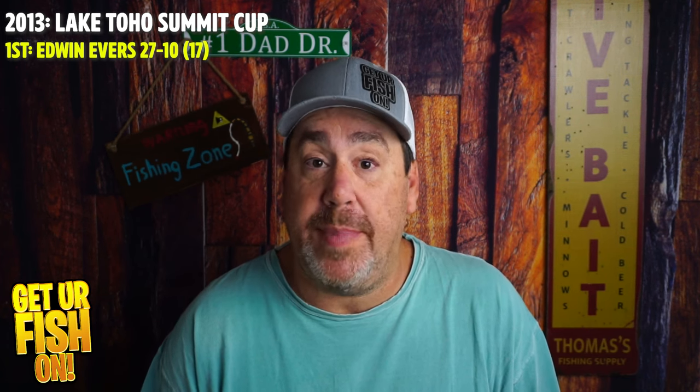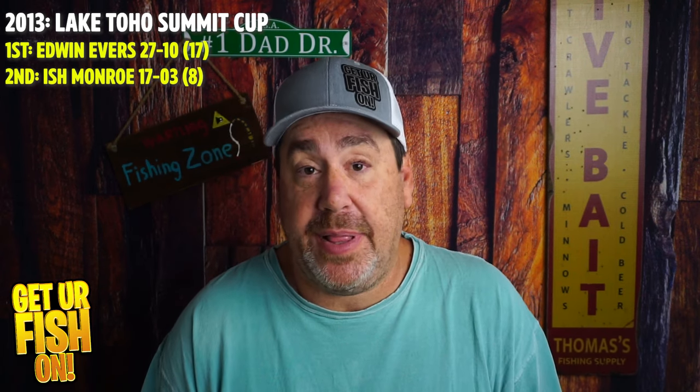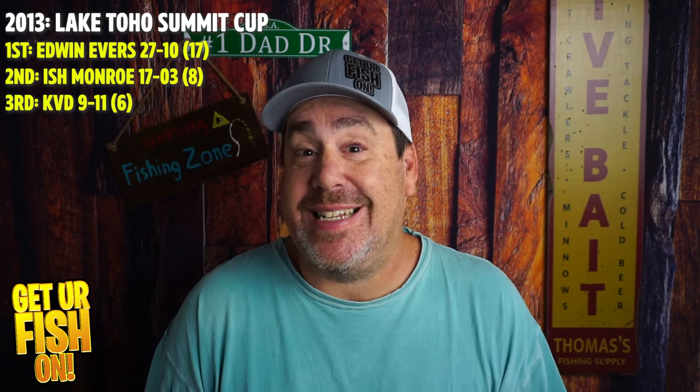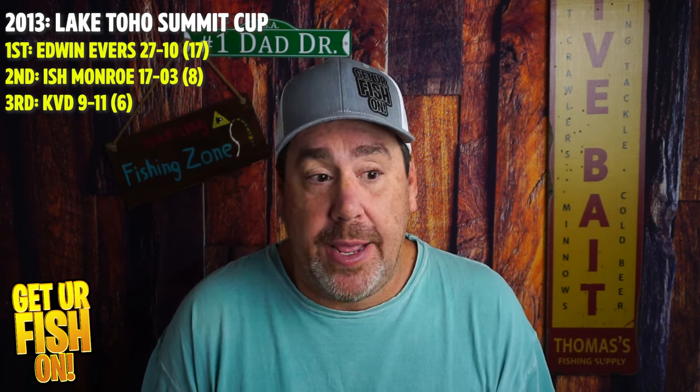Here are some statistics that show why forward-facing sonar helps you catch more fish — looking at this statistically, not overall. In 2013, the Major League Fishing Summit Cup went to Lake Toho, or Lake Istapoca as they call it down here. Edwin Evers was in first place, catching 17 fish for 27-10 in one of the MLF Every Fish Counts events. Second place was Ish Monroe with 17-03 catching eight fish, and third was KVD with 9-11 catching six fish.